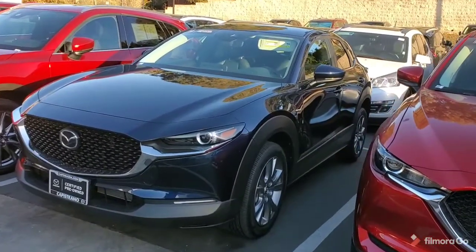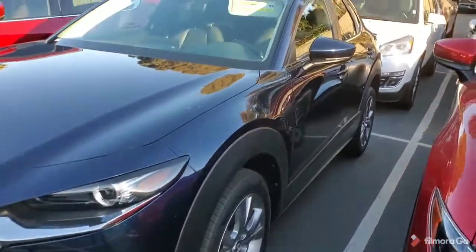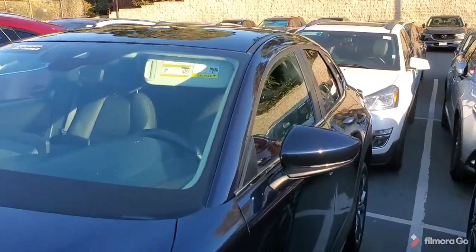As you can see, Hannah, this is a dark crystal blue. It's got the 18-inch alloy wheels. It's in beautiful shape.